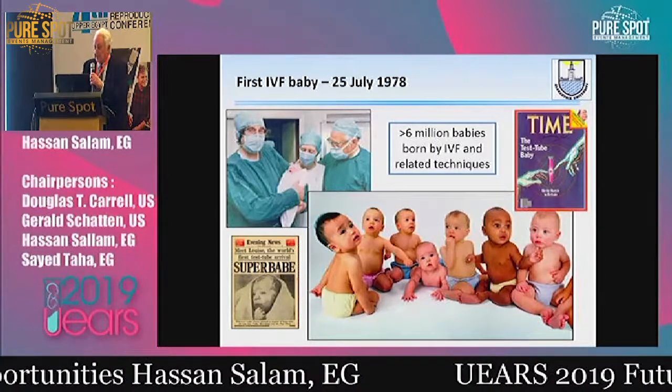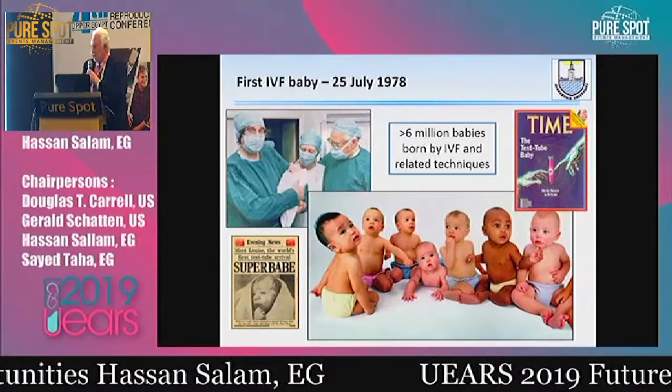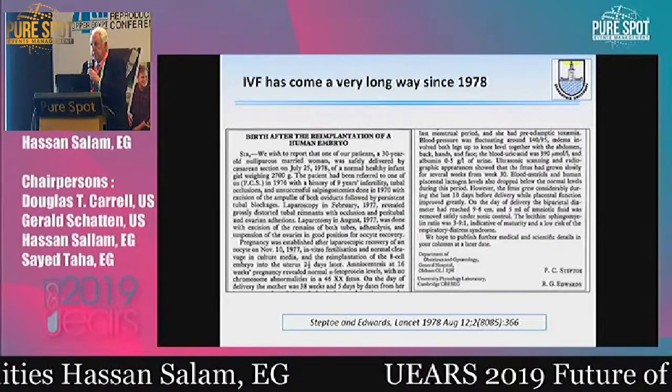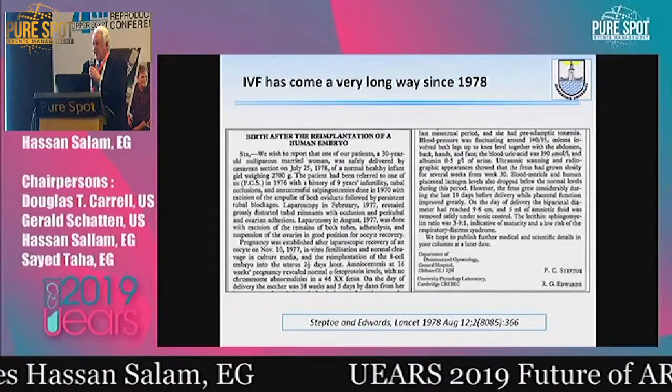Today we have more than six million babies born to this technique. It was a humble beginning — this was the first paper by Steptoe and Edwards in The Lancet in 1978.